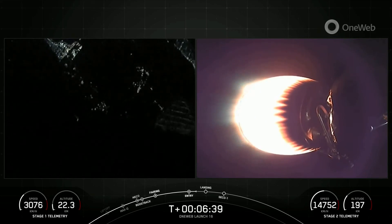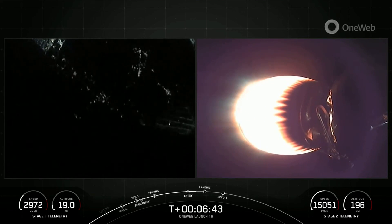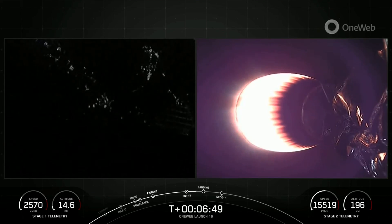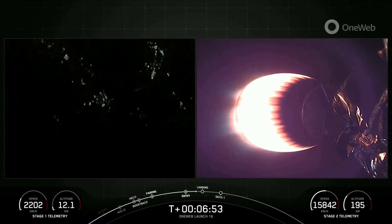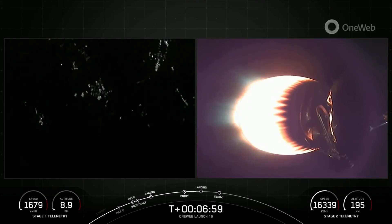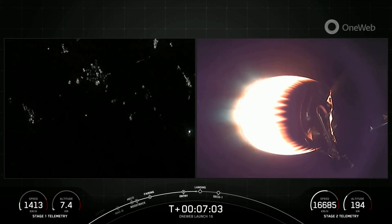Both vehicles continue to follow nominal trajectories. We are just about 30 seconds away from the landing burn beginning on the first stage vehicle. It is just the E9 engine that will ignite for landing, and the M1D engines have about 190,000 pounds of thrust, so one engine reigniting is just enough to help slow the vehicle down in time for landing.